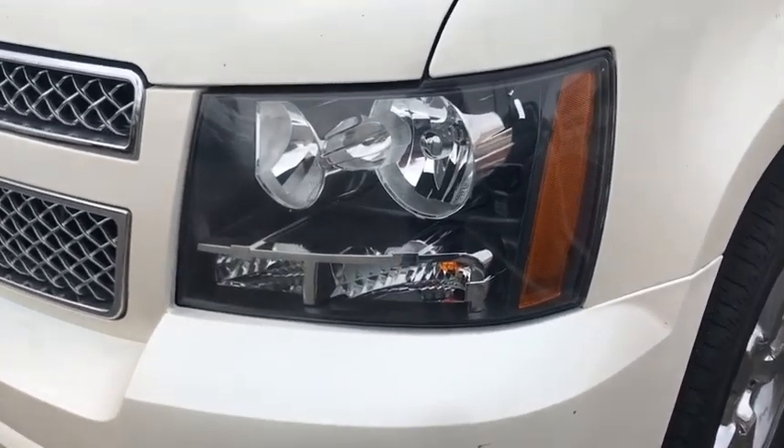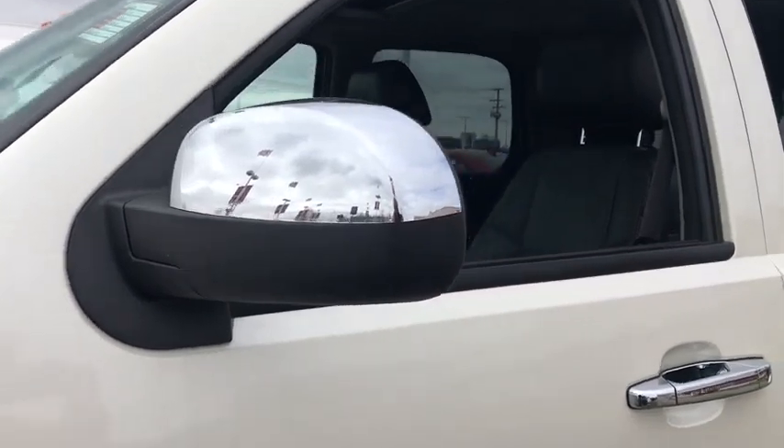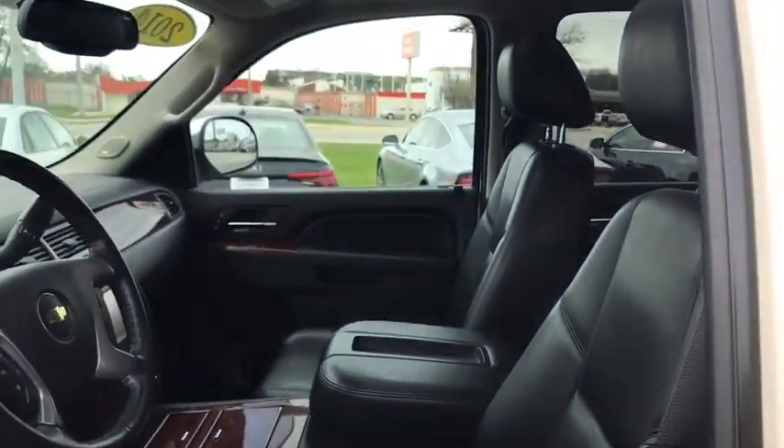Traction control, Bose sound system, power passenger seat, navigation system, dual airbags, power steering, heated and cooled front seat.